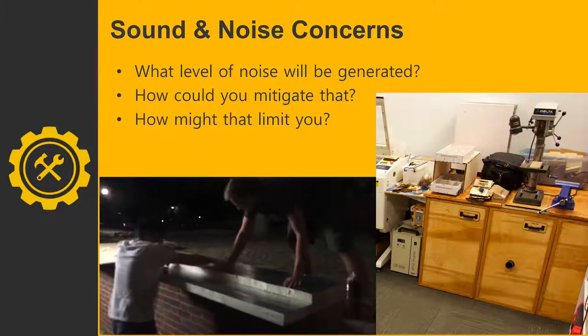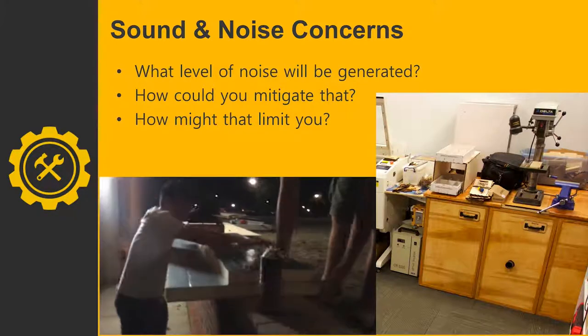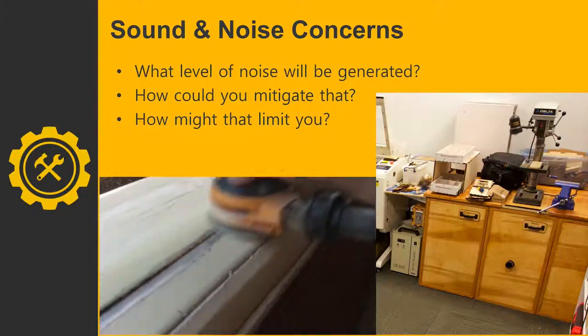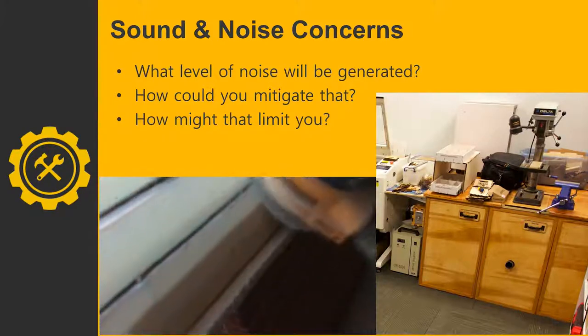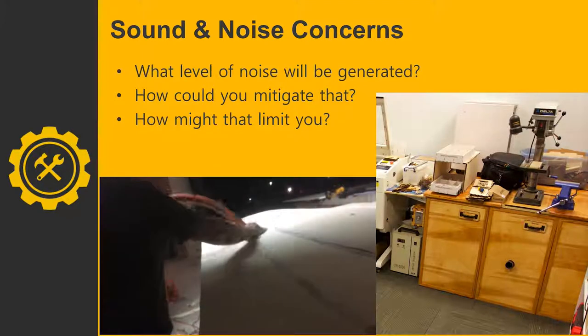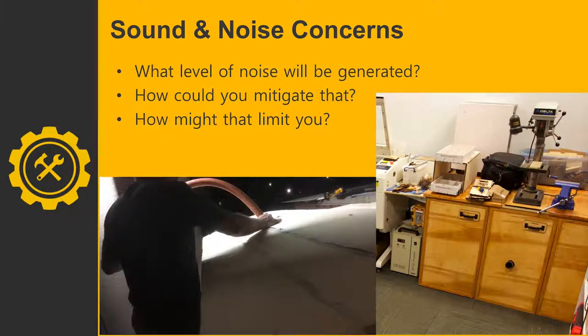Sometimes you have to accept that certain activities will be too noisy for your space. We designed our makerspace with layers of sound barriers — the cabinet muffles sound, then the walled-in space further muffles it before it reaches the general library area. For really noisy work like building a hydrofoil for the electric boat project, we go out back behind the library so we can run sanders and vacuums freely.